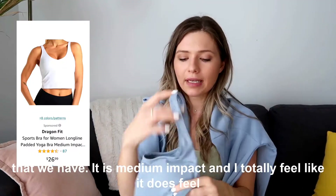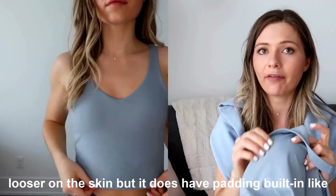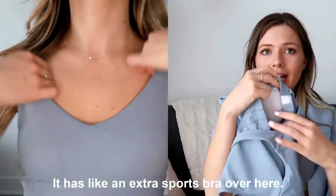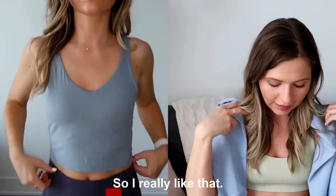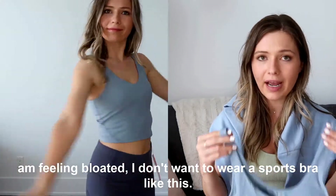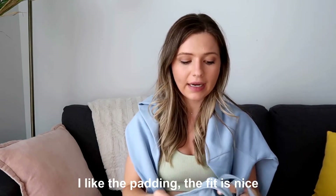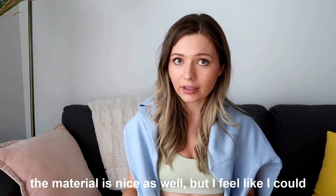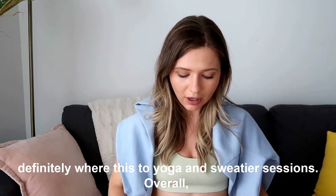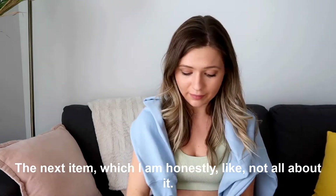The next item is this sports bra — it's medium impact. It does feel a bit looser on the skin, but it has built-in padding, like a sports bra within a sports bra, which I really like. I also like that it's not super short, because when I'm feeling bloated I want more coverage. The padding, fit, and material are all nice, and I feel like I could definitely wear this for yoga and sweatier sessions. Overall I'm a big fan.